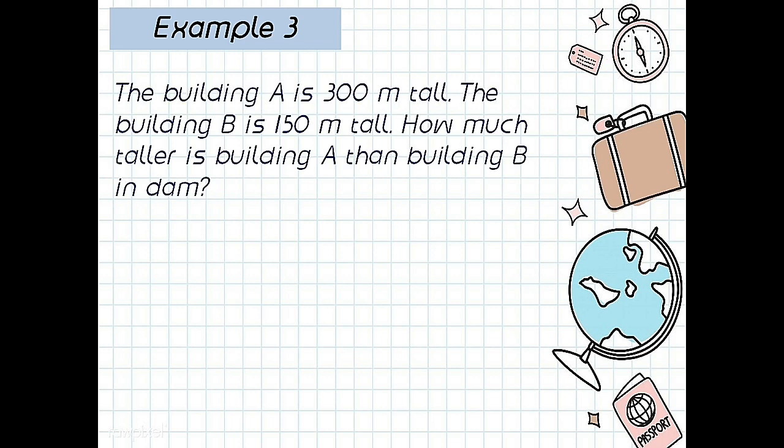Building A is 300 meters tall. Building B is 150 meters tall. How much taller is Building A than Building B in dekameters? In dekameters. So the answer: 300 meters minus 150 meters, how many dekameters? First, 300 meters to dekameters — meter to dekameter, up or down?